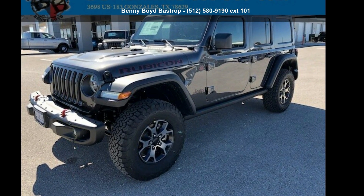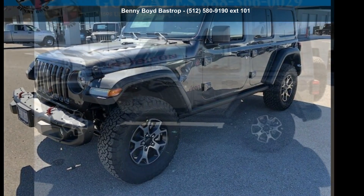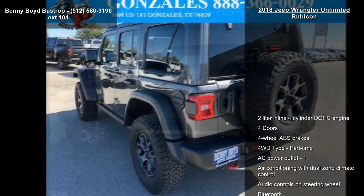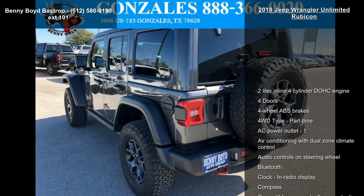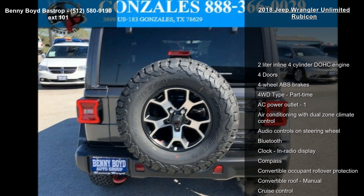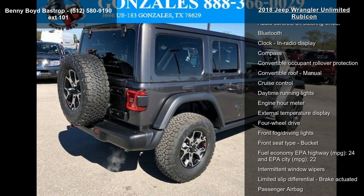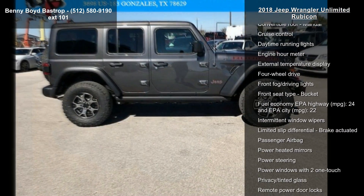Arrive in style with this Jeep 2018 Wrangler Unlimited Rubicon. If you are looking for a first-rate auto, this one could be yours today. This vehicle comes with a reliable 4-cylinder engine connected to a smooth shifting automatic transmission.